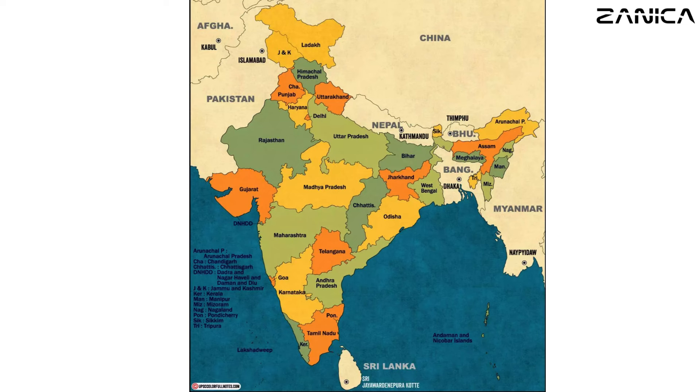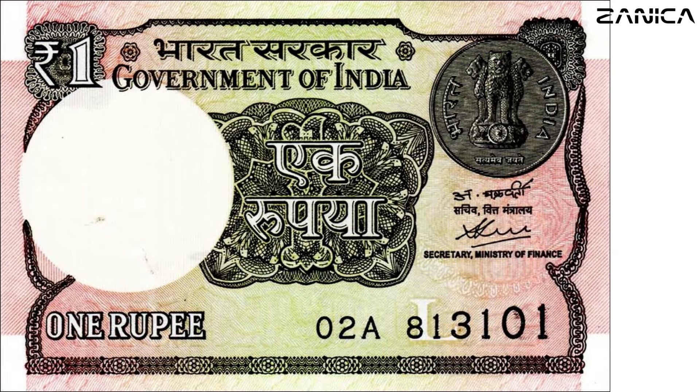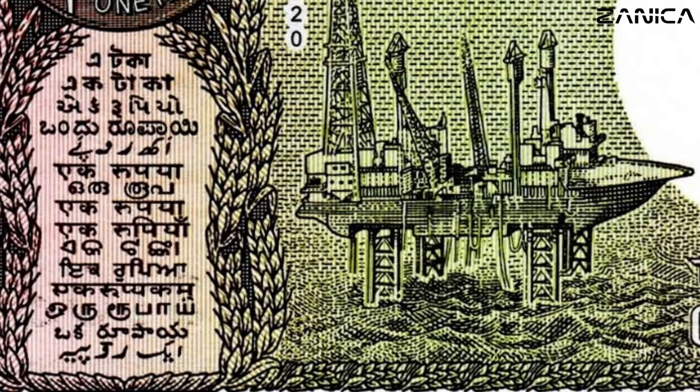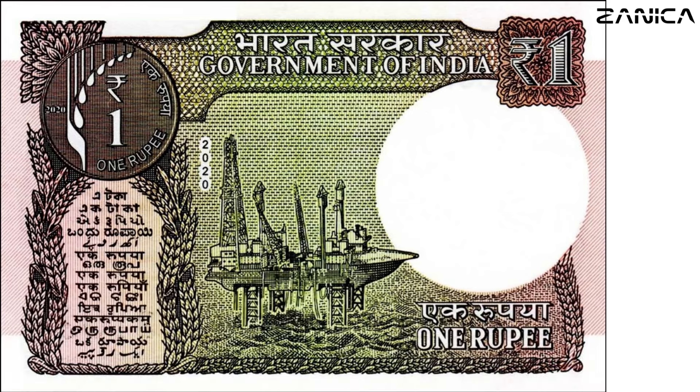Let's kick things off with the one Indian rupee banknote, where we unravel a unique feature on its reverse side — the stunning depiction of the Sagar Samrat oil rig. Standout international flair comes in the form of text in 17 different languages, a subtle yet powerful nod to the diverse tapestry of India's culture. Released in 2020, this banknote boasts a distinctive pink and green color scheme. These notes are never seen in general circulation and are a much sought-after banknote due to its rarity.